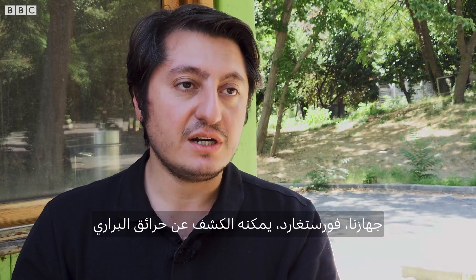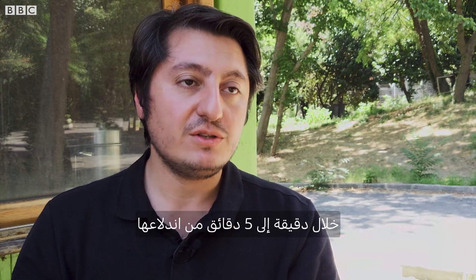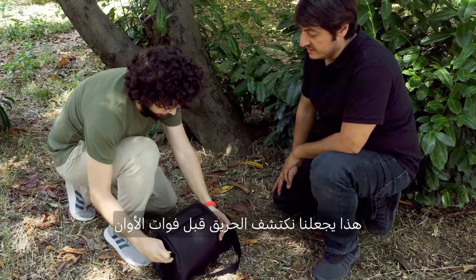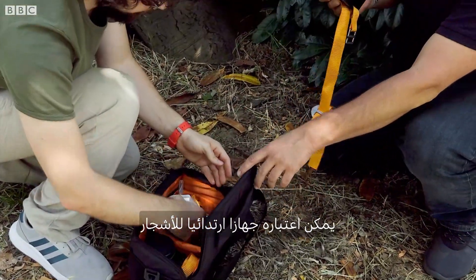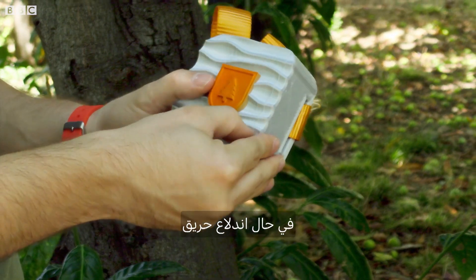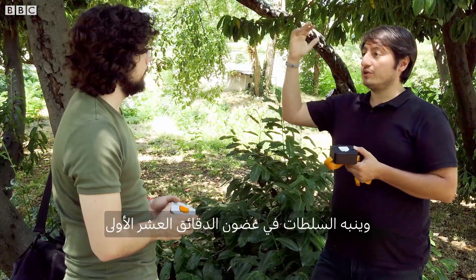Our device, Forest Guard, can detect wildfires in one to five minutes when a fire starts, so we can detect fire before it's too late. You can think of it as a wearable device for trees. The Forest Guard detects smoke in the air in case of a fire and alerts authorities within the first ten minutes.